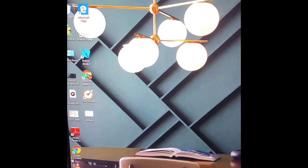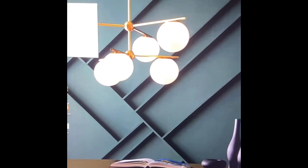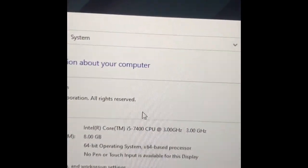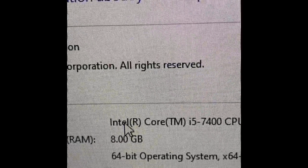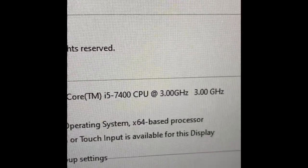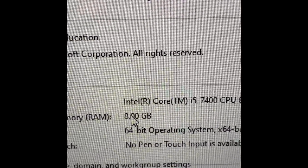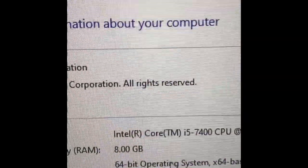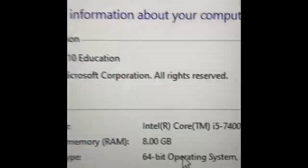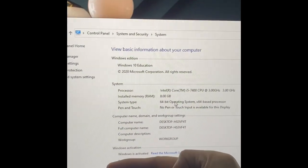Let's open this and look at the properties. The processor is i5-74xx, 7th gen — almost the same as my laptop. The difference is my laptop has 16GB RAM while this one has 8GB. And it already has Windows 10 built in.